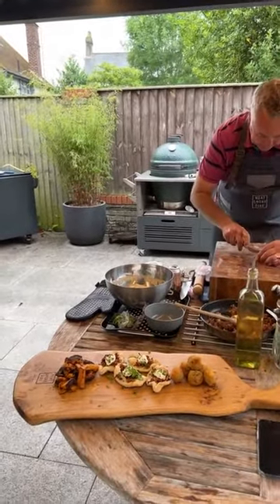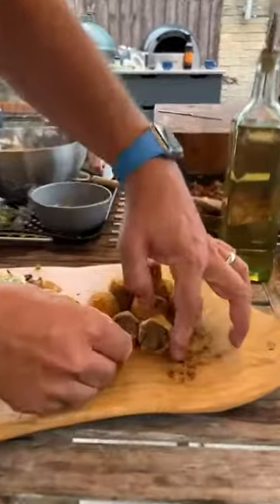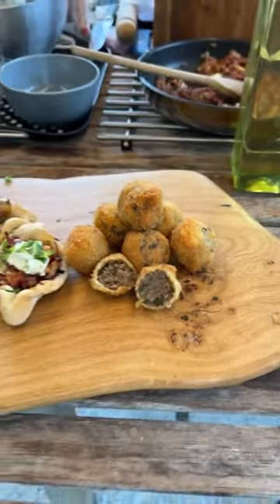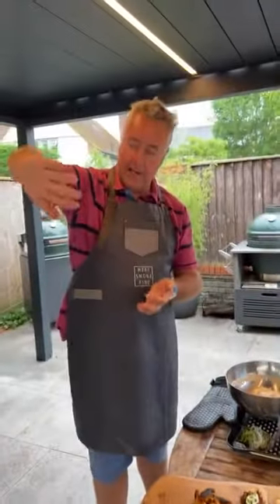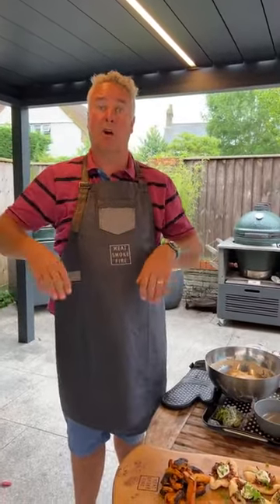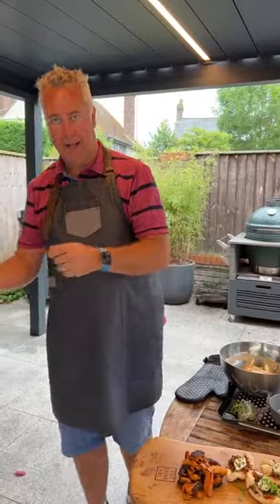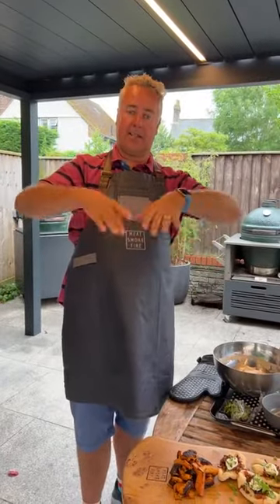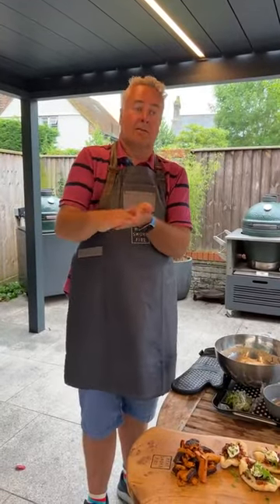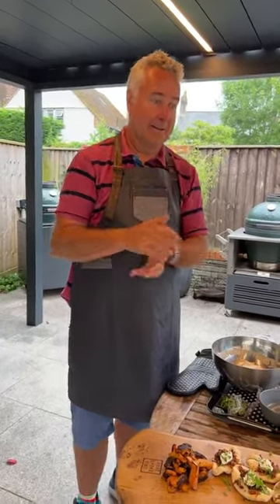Someone's just asked — they've just received their wok and want to know the best way to season it. There's a video on my YouTube channel showing you exactly how. Get some rapeseed oil, get it nice and hot, wipe it around, get your wok really hot — it will smoke and burn. Take it off, wipe it down, put more oil in, repeat three times. It will turn the whole inside from silver to black, forming a plasticised coating.